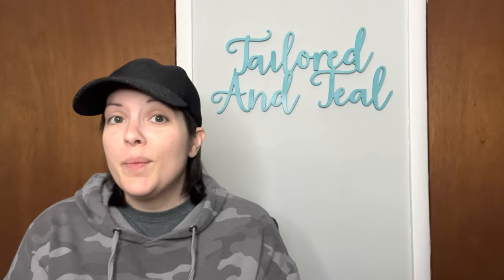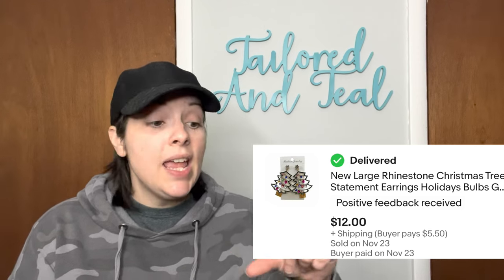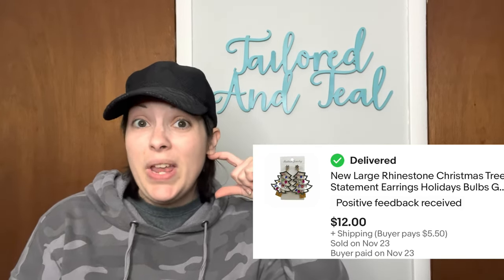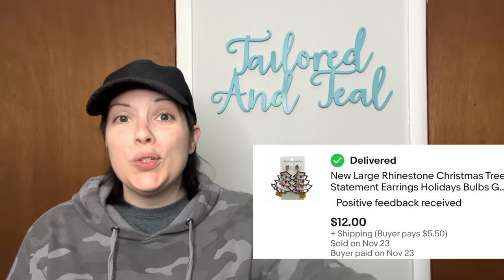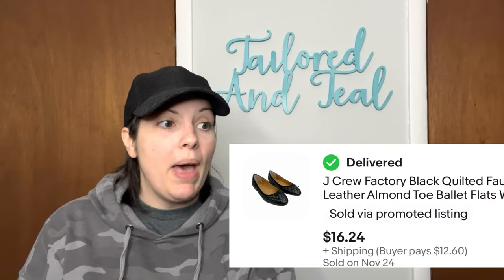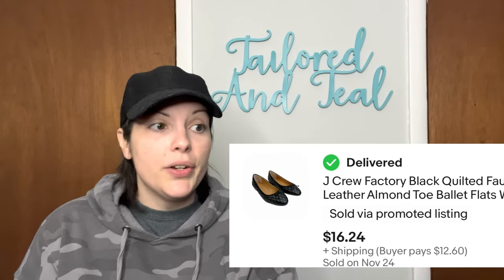Next is another item from the Via Trading Amazon Lot — a pair of large Christmas tree rhinestone earrings, about two inches long with some weight to them, so definitely statement earrings. These sold for $12. Next is a pair of J.Crew quilted faux leather ballet flats in a size 6, and they sold for $16.24.